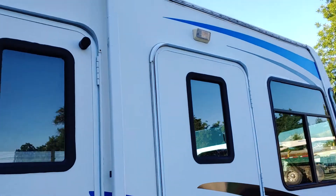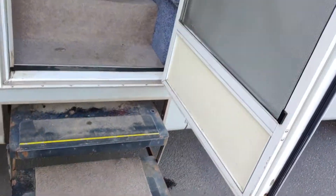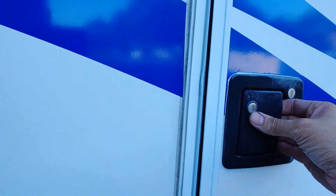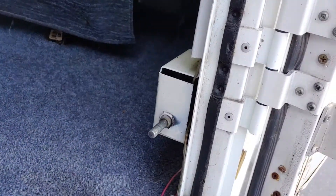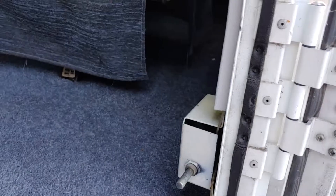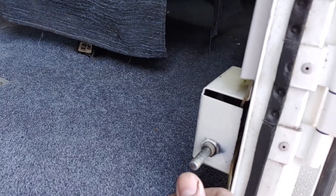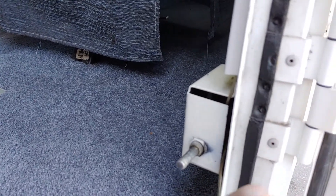So you have two doors here. You have the normal door with the power step that comes out when you open it — works normally. Then there's the wheelchair lift door. Everything locks as it should. The only issue I've ever had is there's a little spring internally that sometimes doesn't release all the way when you open this door, so you just have to push it with your hand to pop it the extra way so you can engage the wheelchair lift.